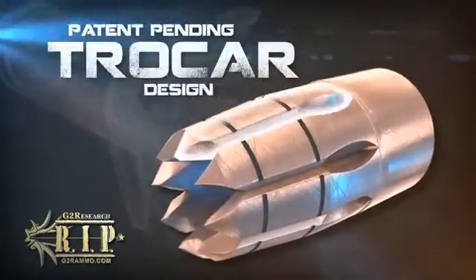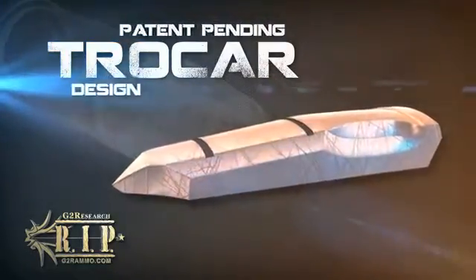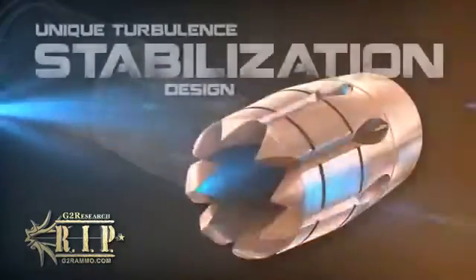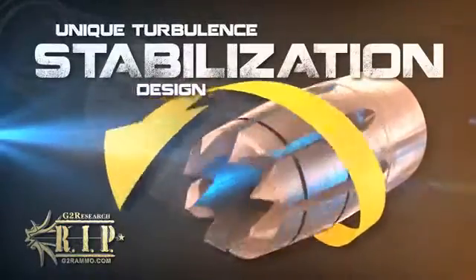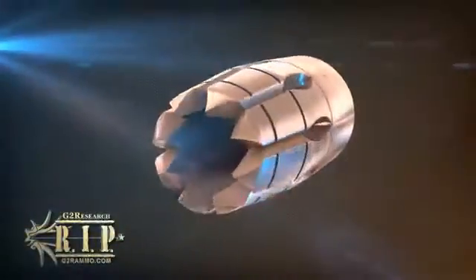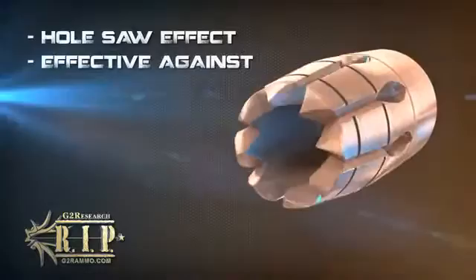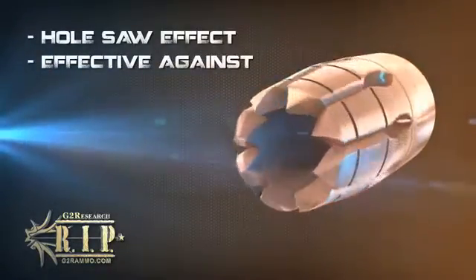The performance of the RIP is achieved utilizing this innovative trocar design. This patent-pending geometry creates a unique turbulence that, along with the center of mass, stabilizes the projectile. As material fills the hollow center, the trocar points joined at the RIP begin to function much like a hole saw, effectively ripping through obstacles.